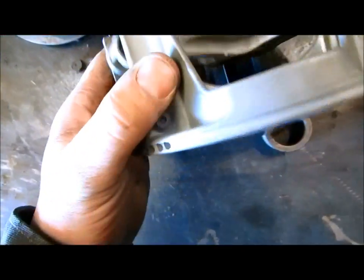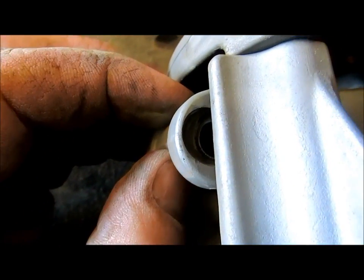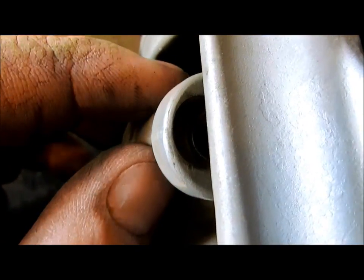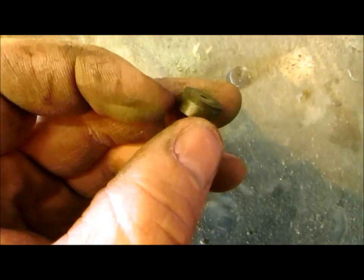Another major problem on these clutches is the buttons will erode away at the pockets that hold them in. Over time, that will cause the buttons to wear out. Sometimes a button will fall out, or your clutch will just get really grabby. It won't shift up and down smoothly like it should. These buttons aren't too bad here, but it will round the corners off your buttons.